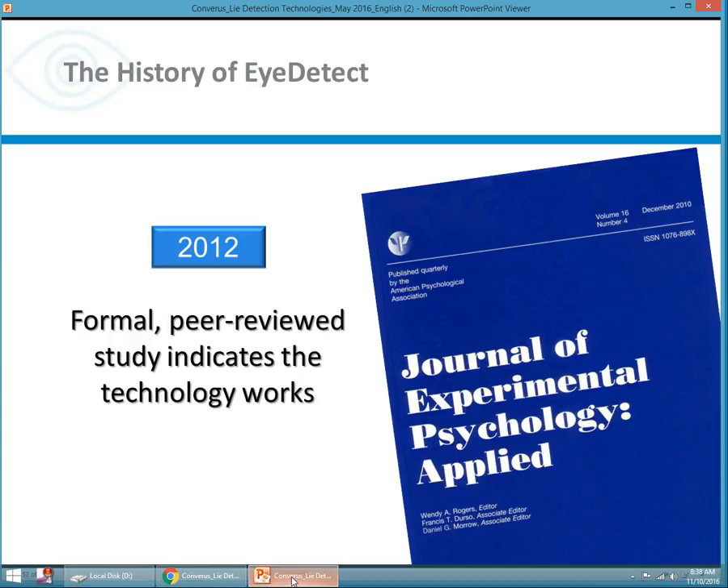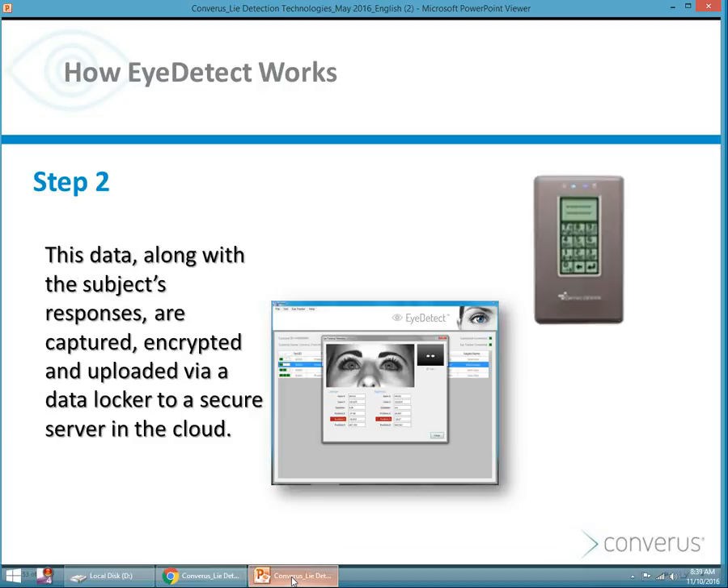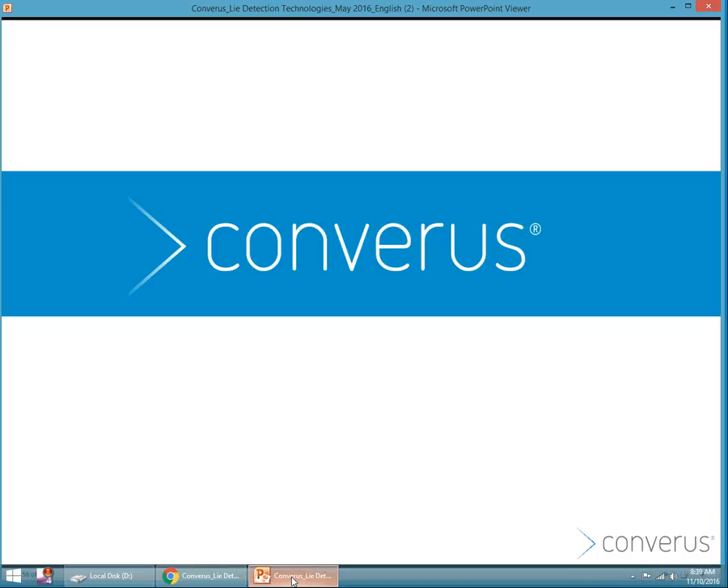In 2012, a formal peer-reviewed study indicated that iDetect works — that you can measure deception based on changes in cognitive load, which are manifested in eye behavior. The subject sits in front of a screen answering true and false questions while their eyes are being scanned and measurements are being taken. The data, along with the true and false responses, are encrypted on a hard drive and then uploaded to the cloud. Proprietary algorithms on that web server take all of those measurements — about 90,000 measurements in a 30-minute period — along with the true and false responses, and a score is produced. This webinar was intended to give you a basic overview of a variety of deception detection technologies on the market, to help you become more of an expert so that you can talk more openly and freely about deception detection methods. Thank you.